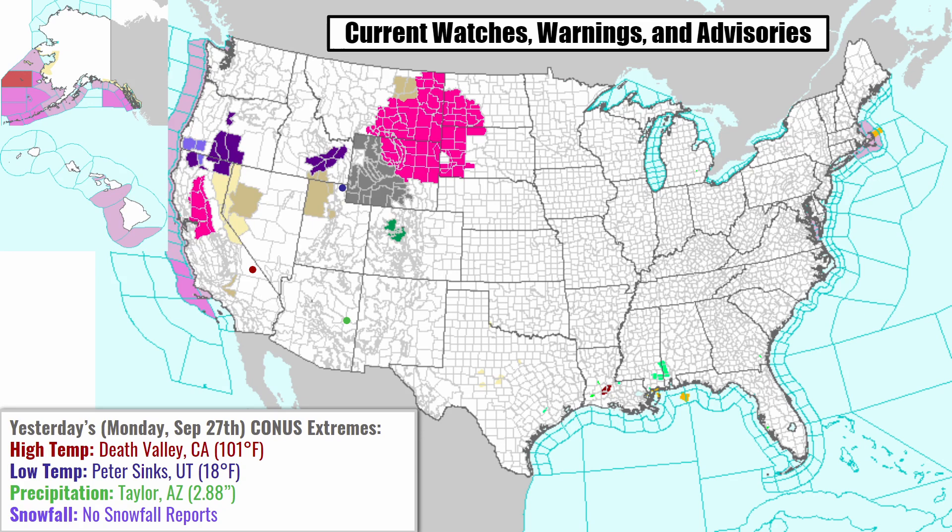Here's a look at the current National Weather Service page. We have some red flag warnings in effect for a little bit of North Dakota, South Dakota, Wyoming, and Montana, as well as in parts of northern California. We have a few flood watches in Colorado, some air quality alerts for western Wyoming, some wind advisories scattered throughout the northwest, and some freeze warnings for a little bit of southern Idaho, southern Oregon, and northernmost California.